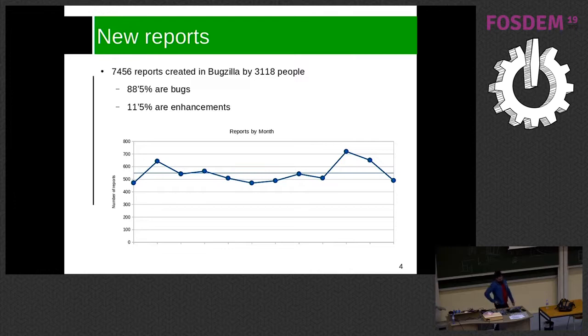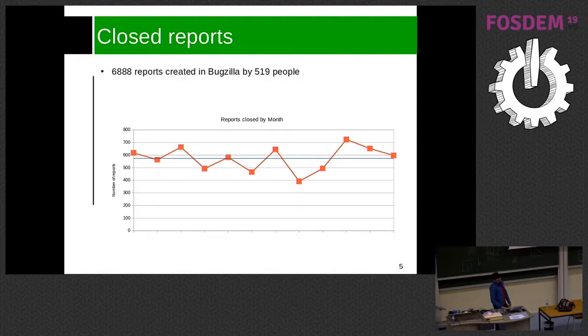On average we have 550 reports every month. In October we got around 700 reports, and the reason is that the 6.1.3 release came out around that time, so more people started reporting issues. We got almost 6,900 reports closed by 520 people, which is slightly lower than the number opened but quite impressive.